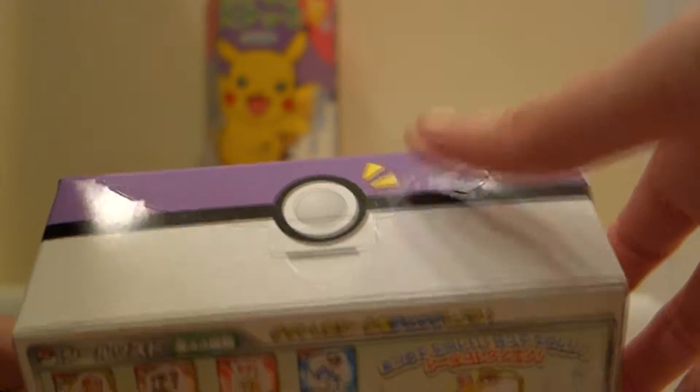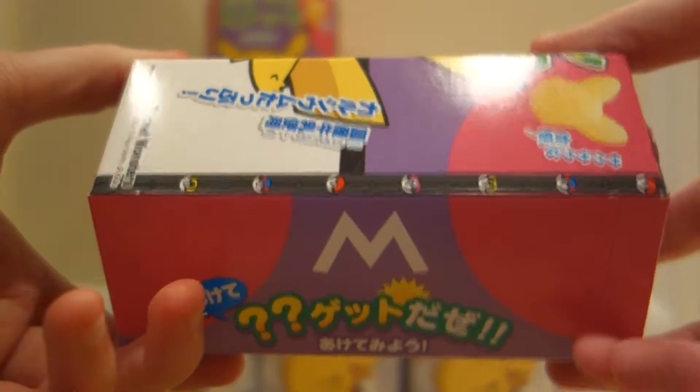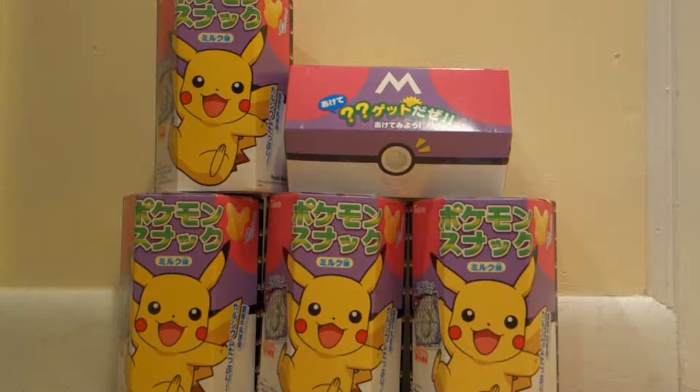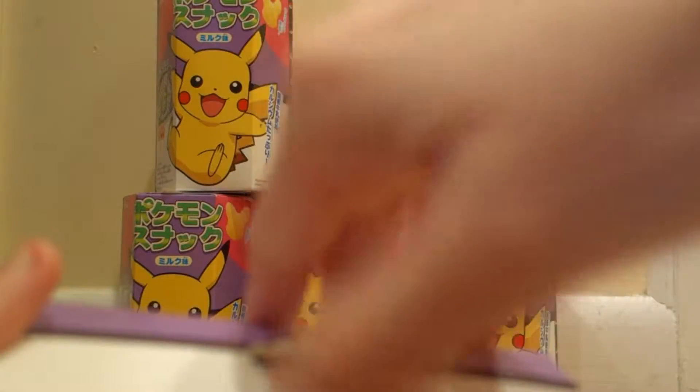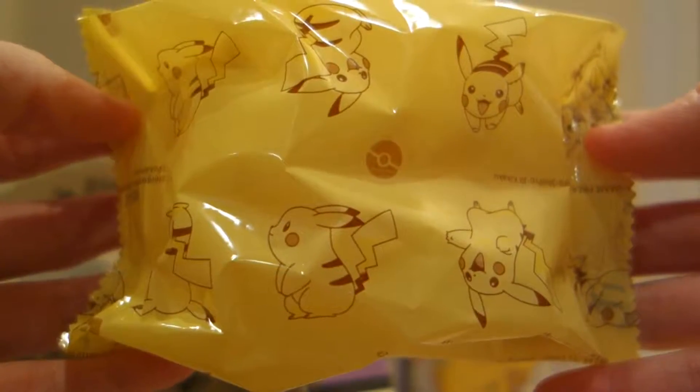Looks like you open it from here. And yeah, that is the box. Very cute. Alright, so I guess let's get crackin' here — open her up. All cute, and the packaging has a bunch of cute little Pikachu designs, as you can see here.